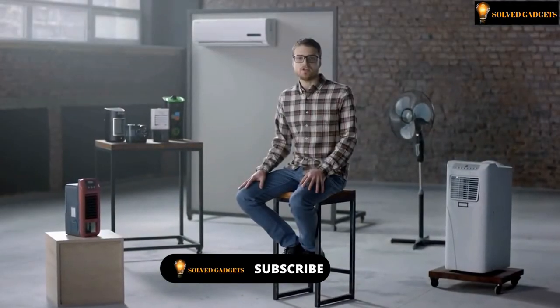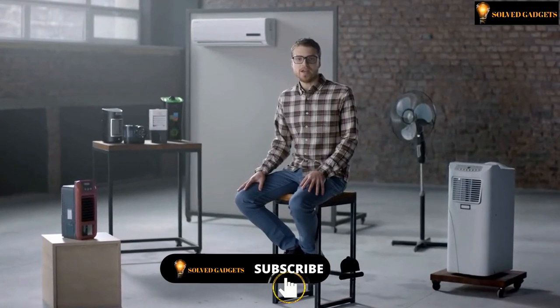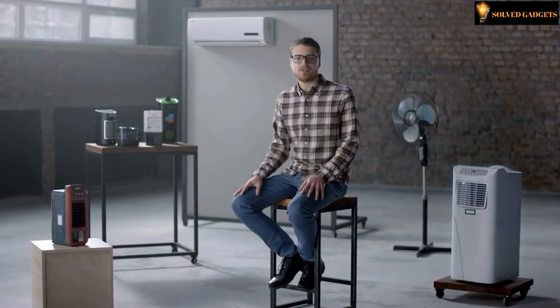There is something wrong with today's climate equipment market. On one hand, there are plenty of inefficient small devices that don't prevent suffering from heat. On the other hand, there are overpriced, bulky solutions that consume tons of energy, require complicated maintenance, and don't always provide the desired level of comfort.